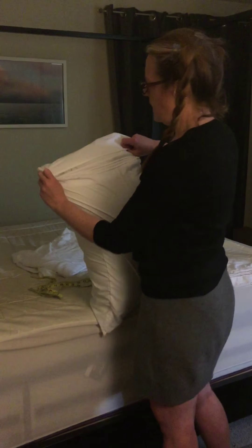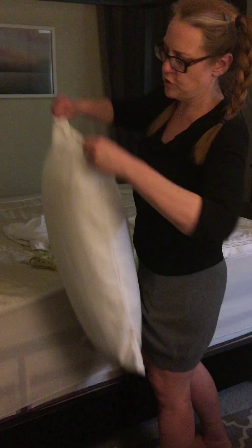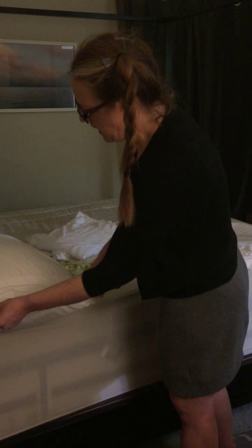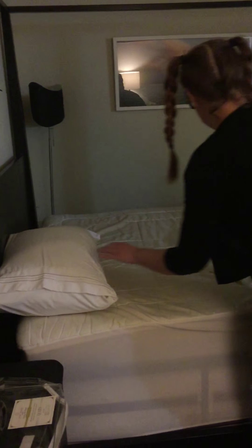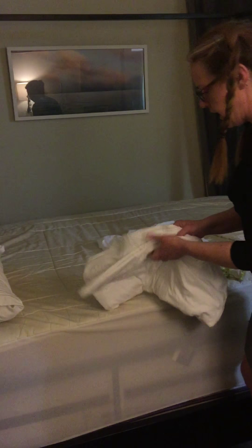They have this envelope feature so that the end of your pillow won't show. They also have this little trim on the top, and I'm curious to see if the sheets actually have coordinating trim, because the set I had before did not.